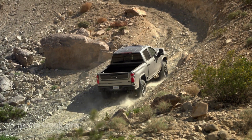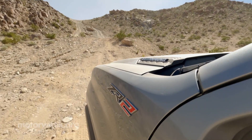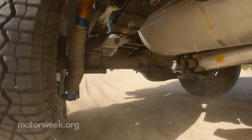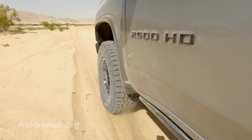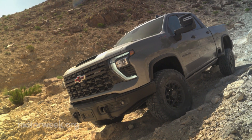Trail performance is further aided by 35-inch Goodyear mud-terrain tires. Other ZR2 add-ons include multi-matic dampers, a rear e-locker, special skid plates, and suspension components. The Bison adds 18-inch AEV wheels, stamped steel bumpers with recovery points, and additional underbody plating.